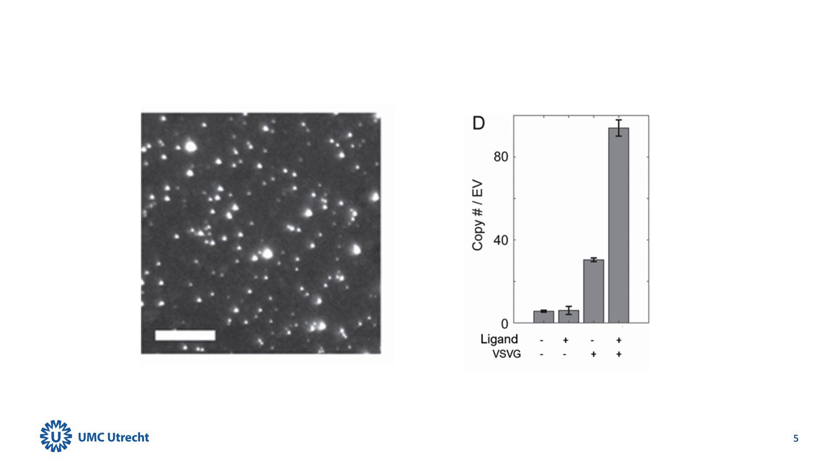By analyzing the GFP intensity within individual EVs, we discovered that our TOP EVs contained, on average, 90 GFP molecules.